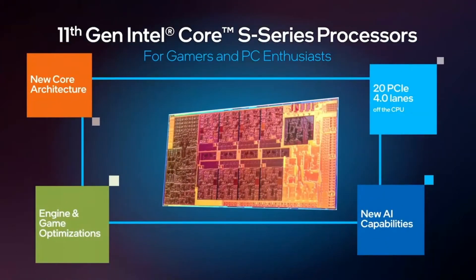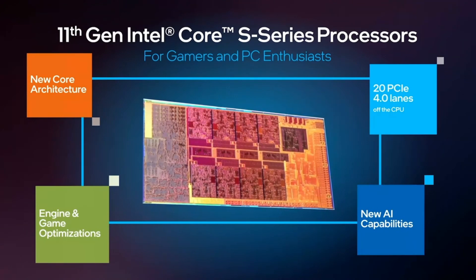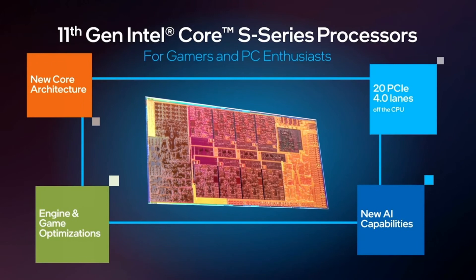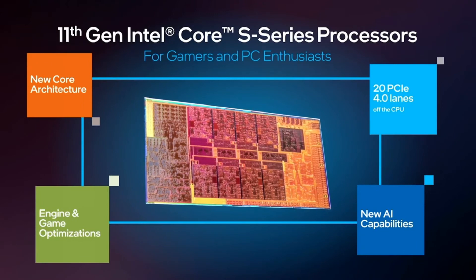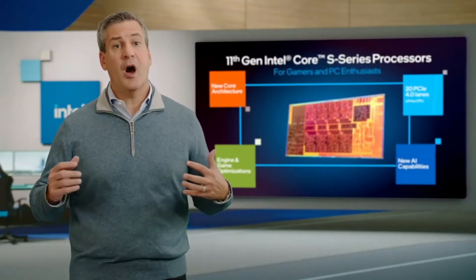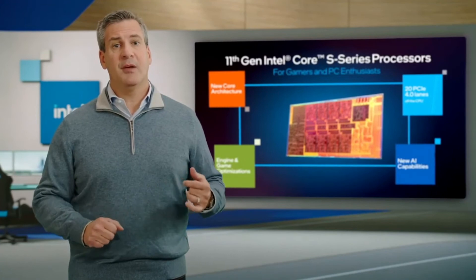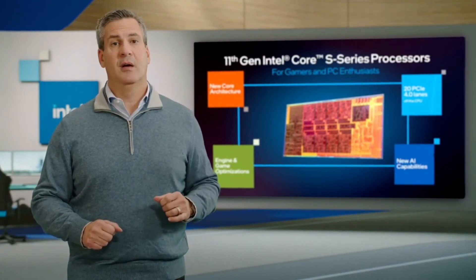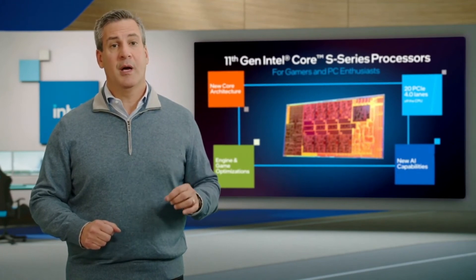With IPC gains of upwards of 14% gen-on-gen, our S-Series processors bring new core architecture together, support for 20 PCIe Gen 4 lanes off the CPU, and new AI capabilities. We've gone beyond developing leadership hardware and have worked with hundreds of ISVs to optimize their engines and games for the S-Series to ensure that gaming plays best on Intel.